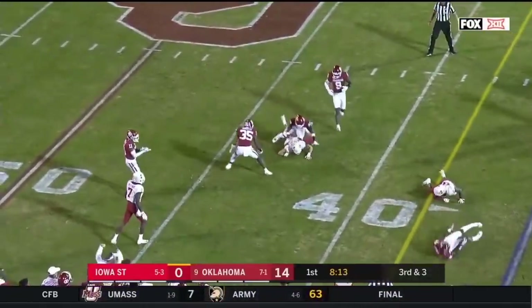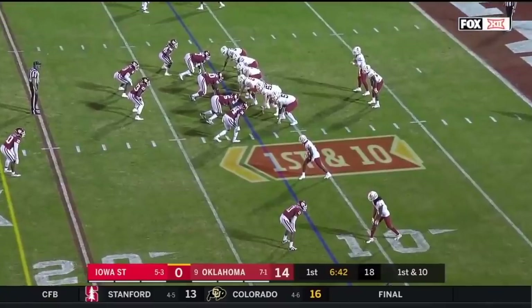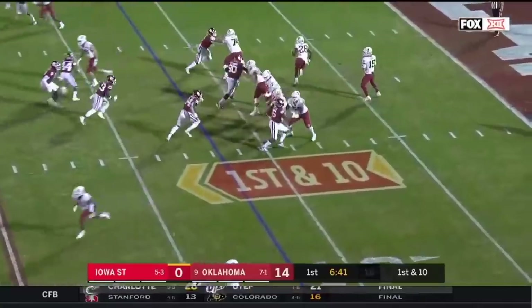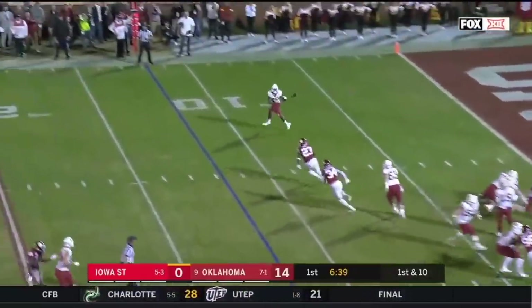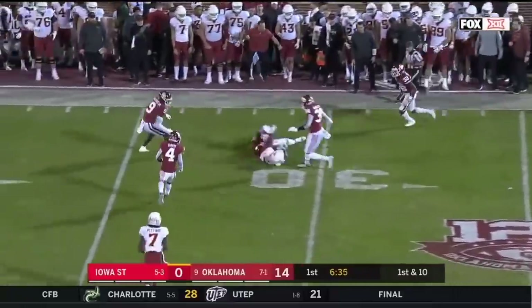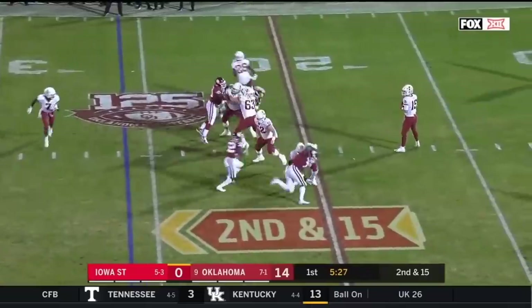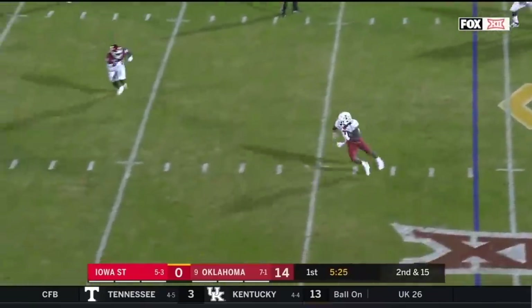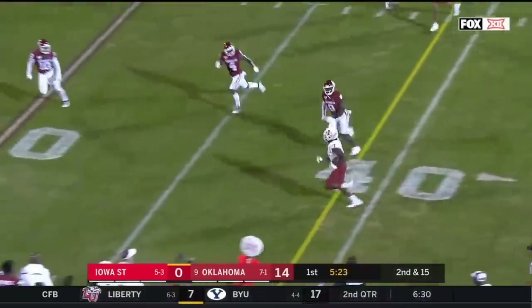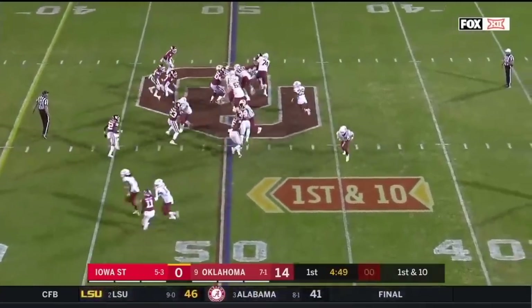Purdy throws high and incomplete, off the hands of Jones — fourth down. Back-to-back three-and-outs to begin for Iowa State. They've got a wide open Hall swinging out of the backfield for their first first down of the game to the 31. Purdy looks comfortable this time and hits the crossing transfer to Michael Petway.